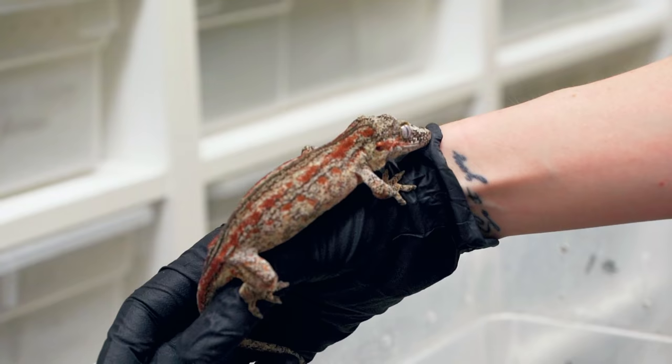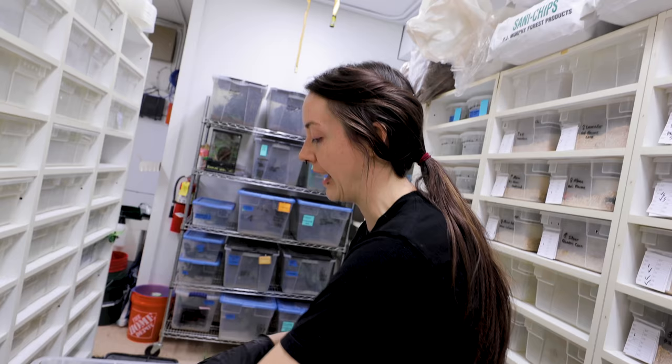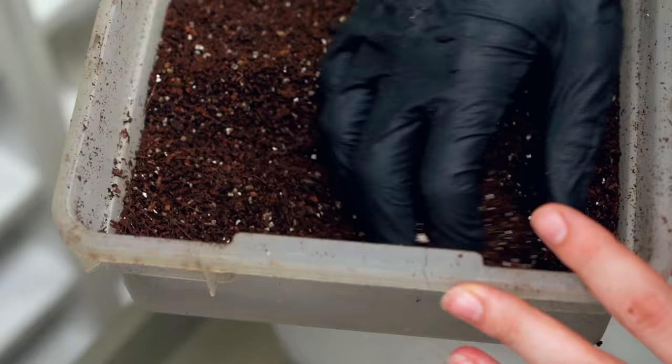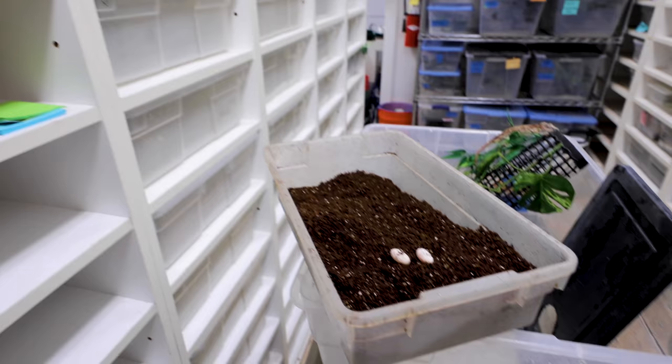We've got some gargoyle gecko eggs. This female doesn't have a name yet - she's pretty though, kind of on the small side. She's had some other clutches before, which is the only reason she got paired this year. She's had a couple good eggs so far. Let's see what we've got - they look good! Pearly white, small eggs too, little ones. So cute, but they should still hatch out just fine.